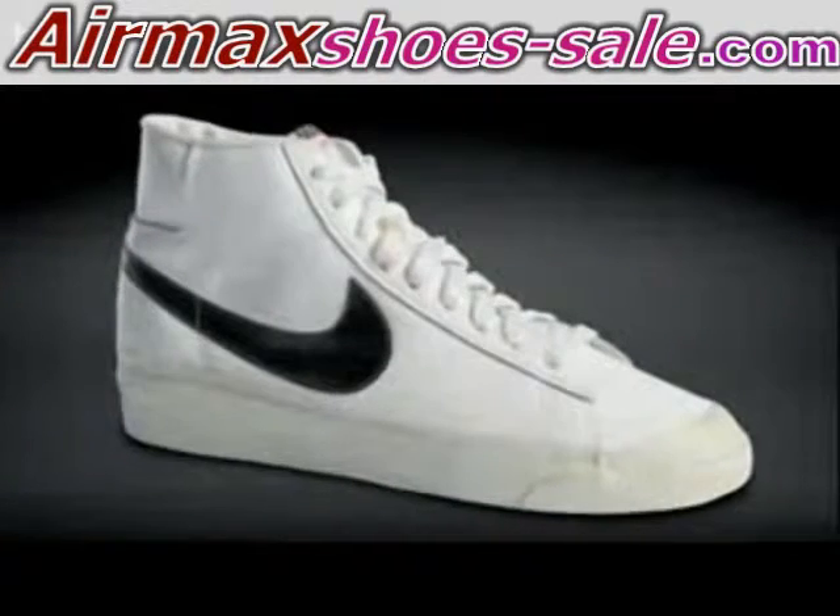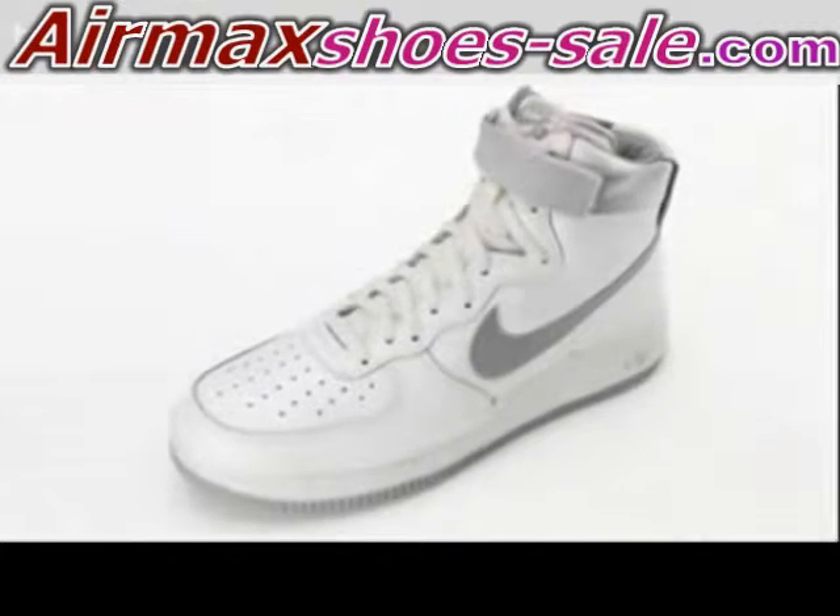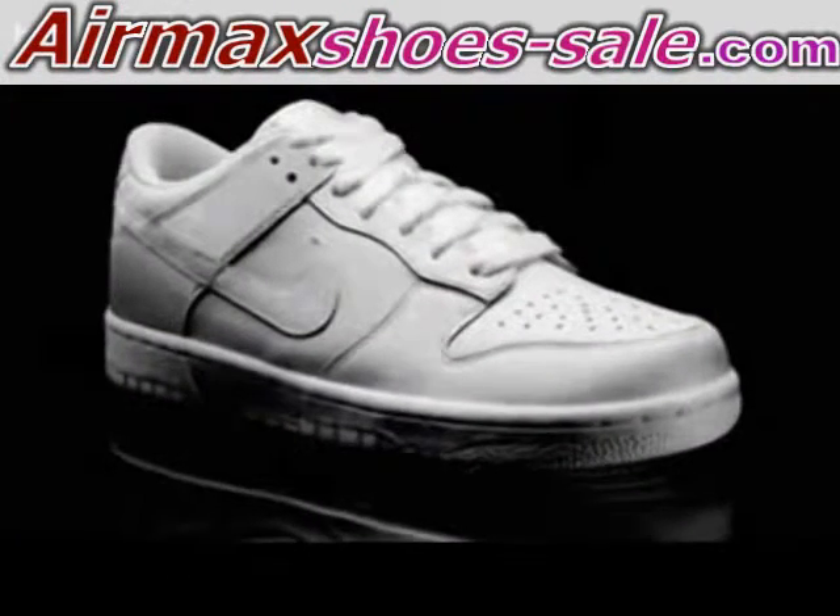My name is Anthony Hope and I'm a footwear designer. At the beginnings, people were riding Blazers, Dunks, and Air Force Ones, and we sort of chose the Dunk because it was more of an iconic piece.